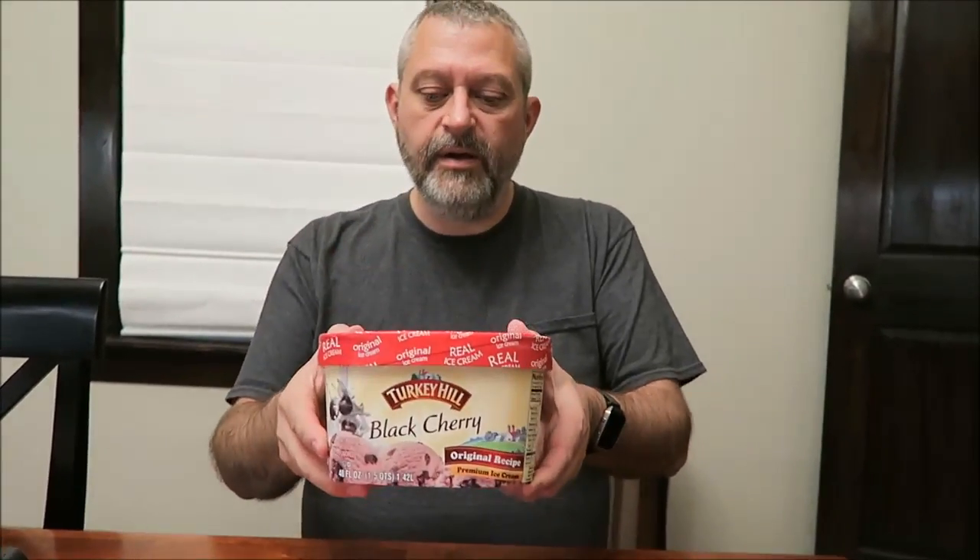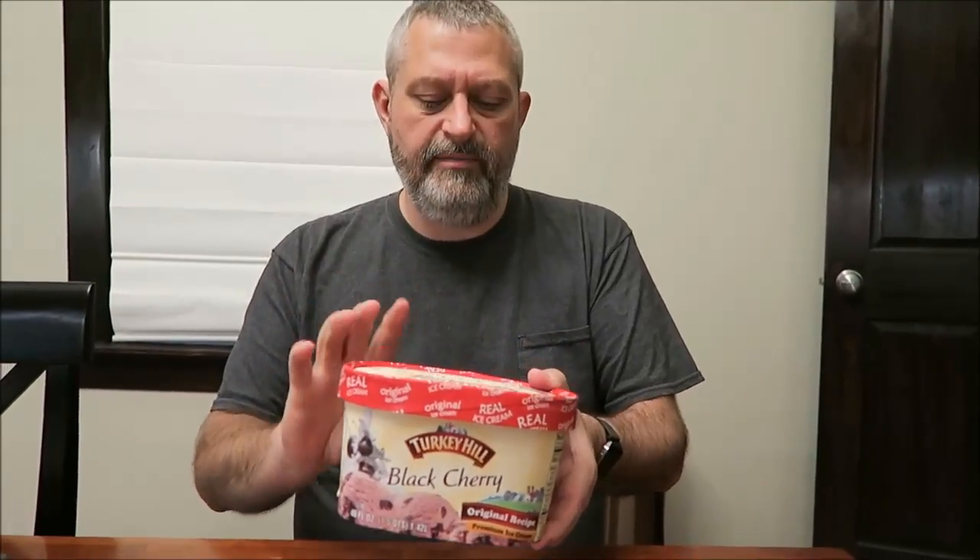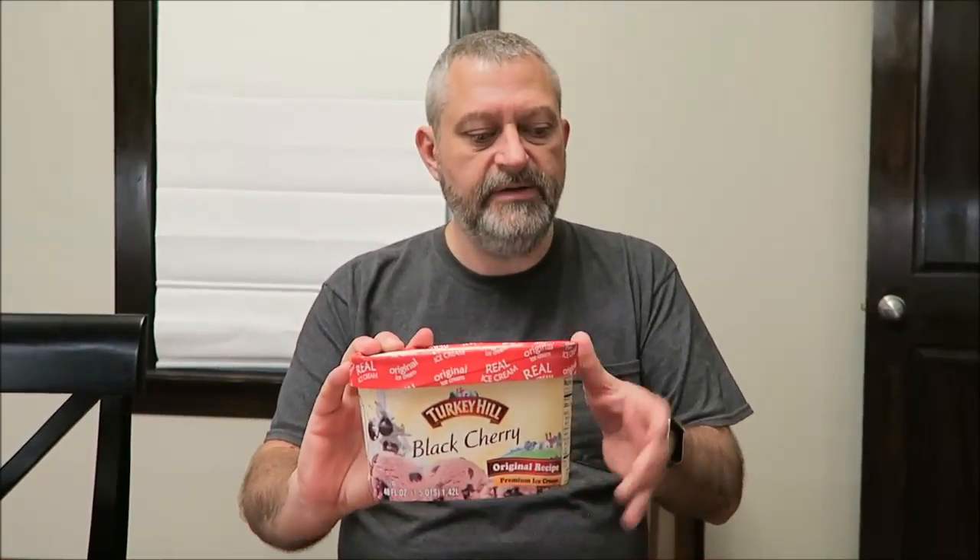Hey guys, today I'm going to be trying this Turkey Hill Black Cherry Ice Cream, which I love black cherry, so we're going to see how good this one is. I got it at Kroger for $2.50, it was on sale. Two for five is what they were.